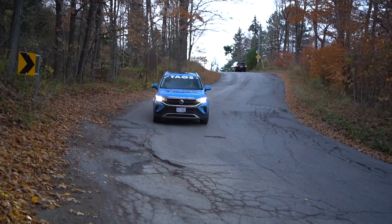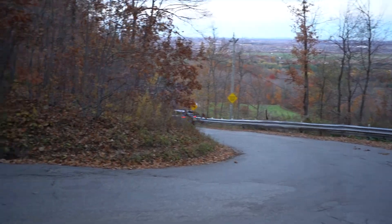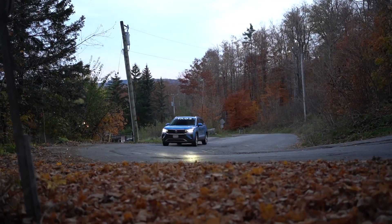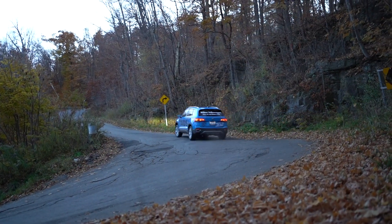The Comfortline comes standard with the VW 4Motion AWD System. It uses sensors and software to constantly monitor your wheel speed. Should your tire begin to slip, in a fraction of a second up to 50% of the engine's power is sent to the rear axle as needed, so you will be sure to feel confident in any road condition.